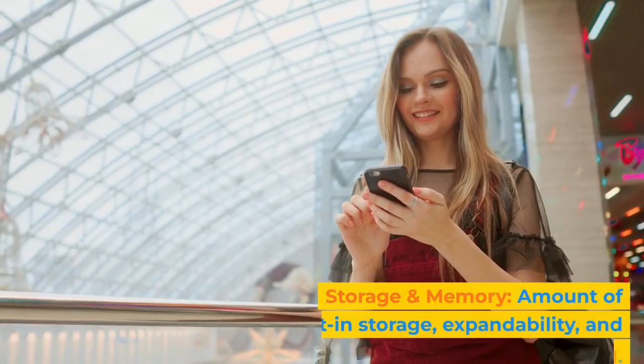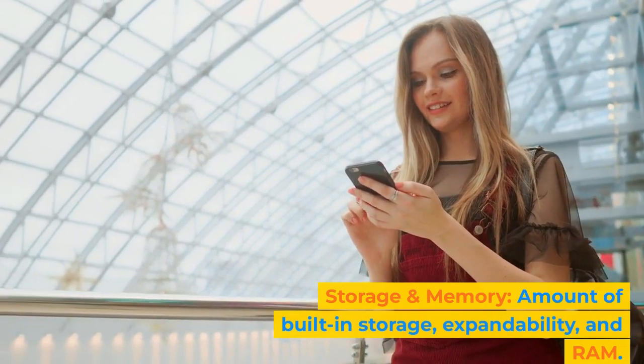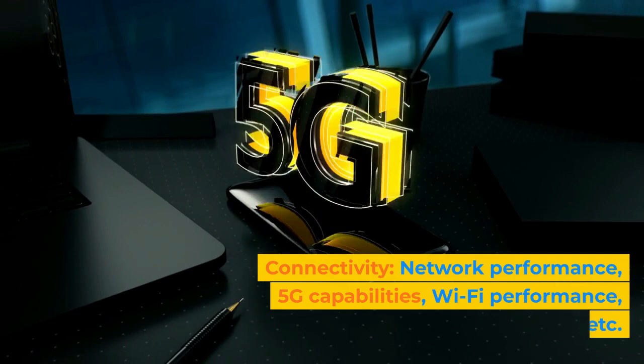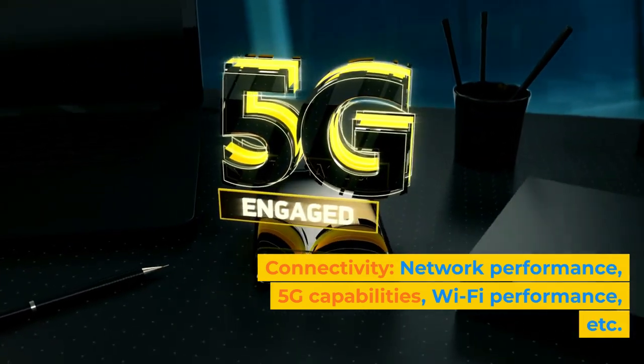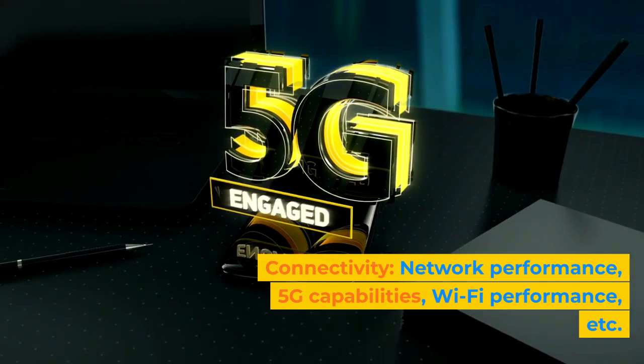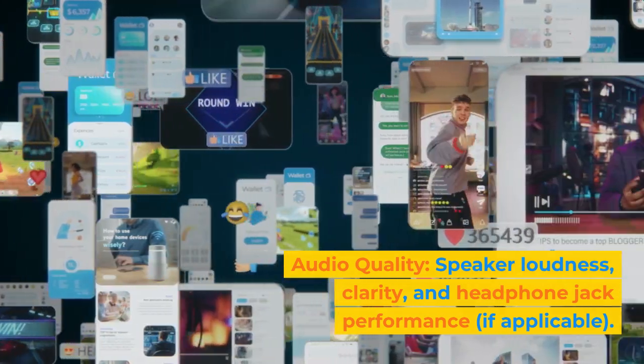Storage and Memory: amount of built-in storage, expandability, and RAM. Connectivity: network performance, 5G capabilities, Wi-Fi performance, and more. Audio Quality: speaker loudness, clarity, and headphone jack performance, if applicable.